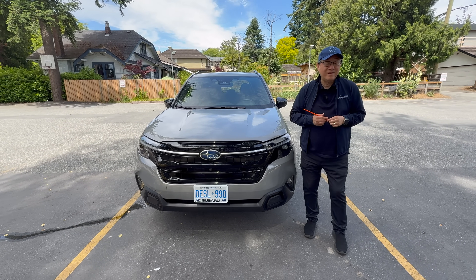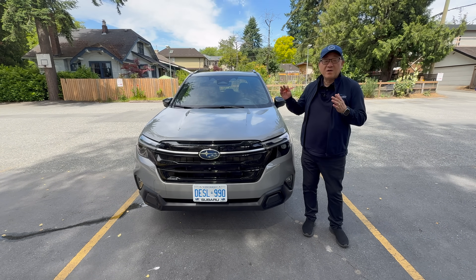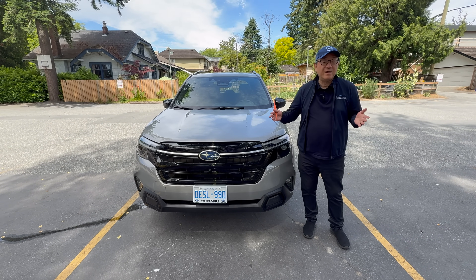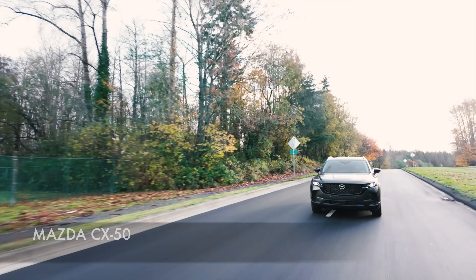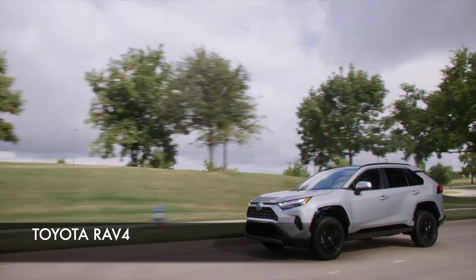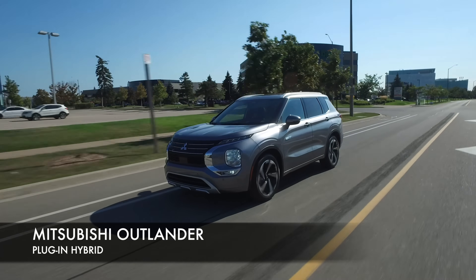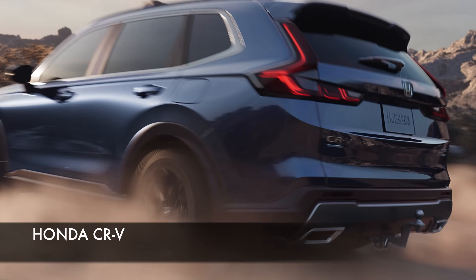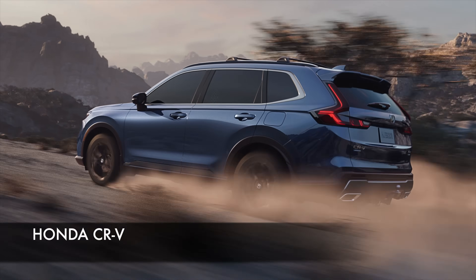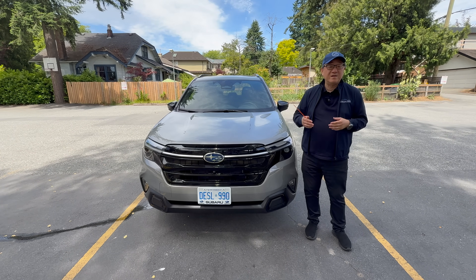Hi everyone, it's Dave from ModelMoriPress. There are more and more competitive models in the compact SUV hybrid area, which includes models like the Mazda CX-50 hybrid built in the U.S., the all-time favorite Toyota RAV4 hybrid built in the U.S., Canada, and Japan, the Mitsubishi Outlander plug-in hybrid built in Japan, and the Honda CR-V available in hybrid. This market is flooded with really solid SUVs from Japan, the U.S., and Canada.